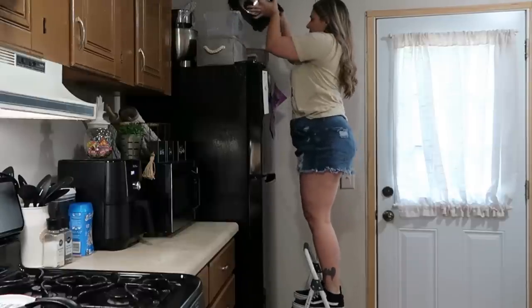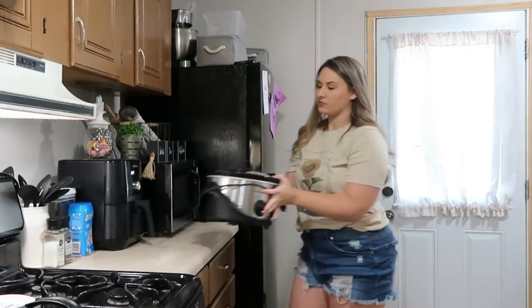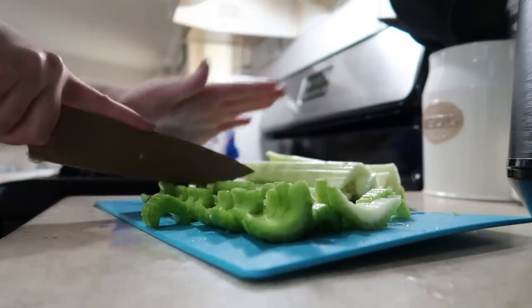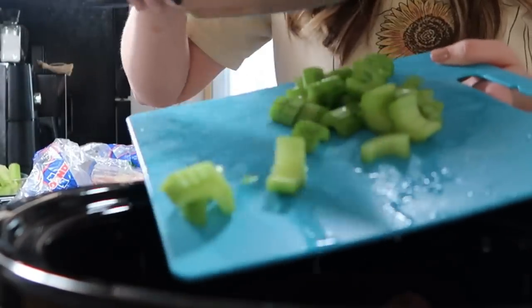Next, I'm going ahead and getting started on a Crock-Pot dinner. This is super easy and I'm just going to let it cook all day for about 6 to 8 hours and it'll be ready tonight. Since we are doing our porch makeover today, I'm not going to have time to be in the kitchen cooking and I don't want to stress myself over it, so I thought I'd go ahead and take care of that this morning.